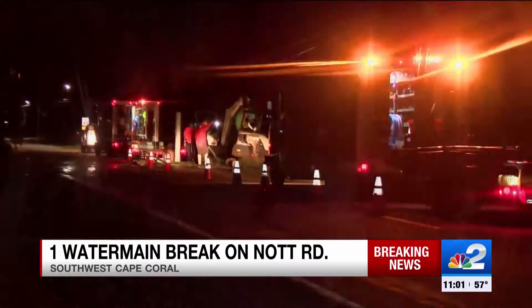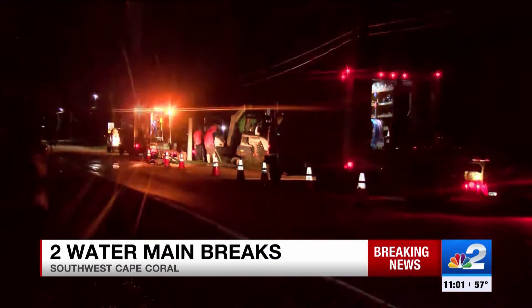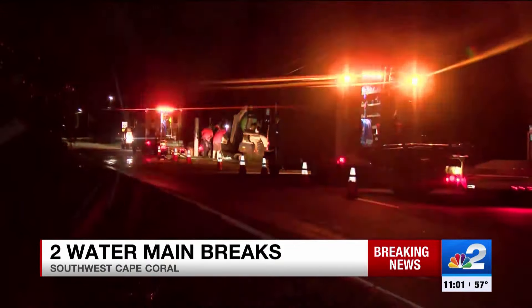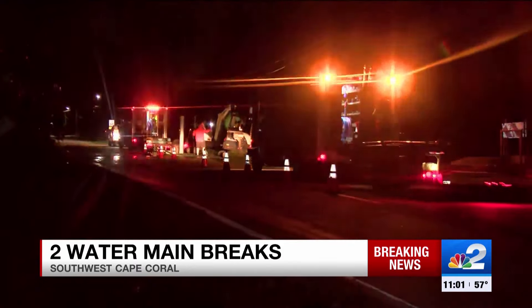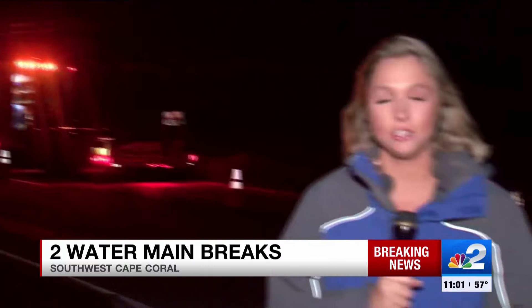If you're driving along Knot Road, you're going to want to be careful and drive slow. This is a two-lane road, and one lane is completely shut down. We're going to continue to stay out here and get you more information on this situation. I'm live here in Cape Coral, Madison Adams, NBC2.